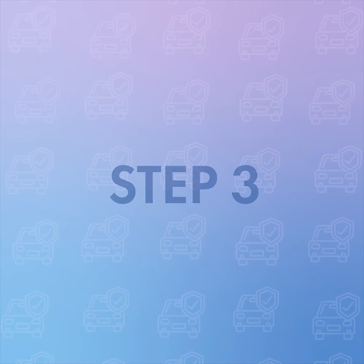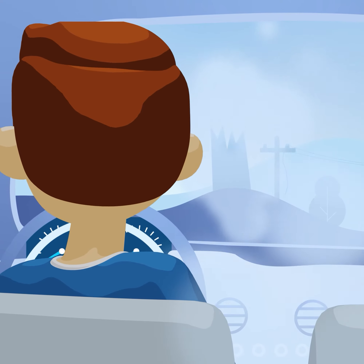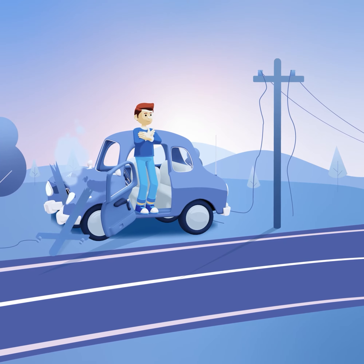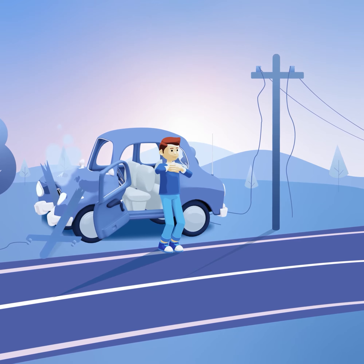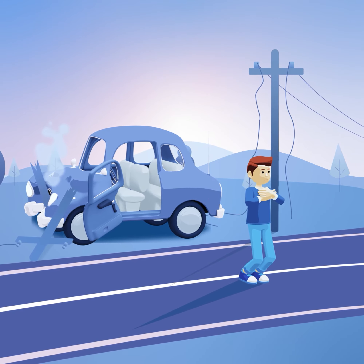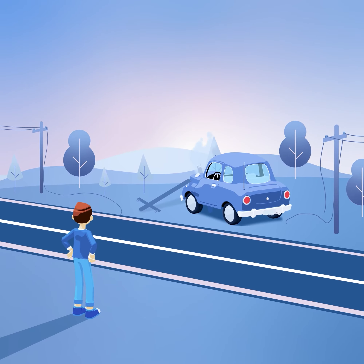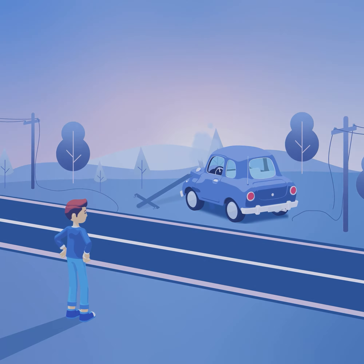Step 3: If there's smoke or fire, you'll need to prepare to exit the vehicle. Stand near the car's edge, cross your arms around your body, and when ready, jump out of the vehicle. Land firmly on both feet and maintain a hopping motion with both feet. Ensure you keep a safe distance of at least 50 feet from the vehicle and wait until assistance arrives.